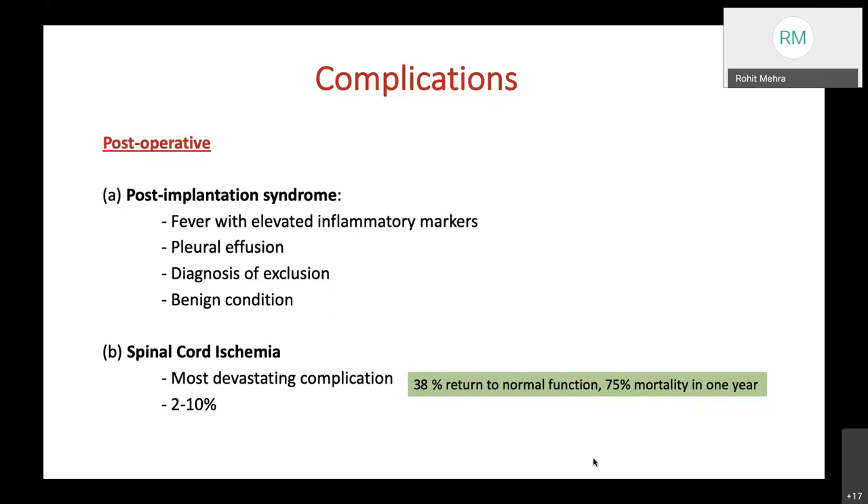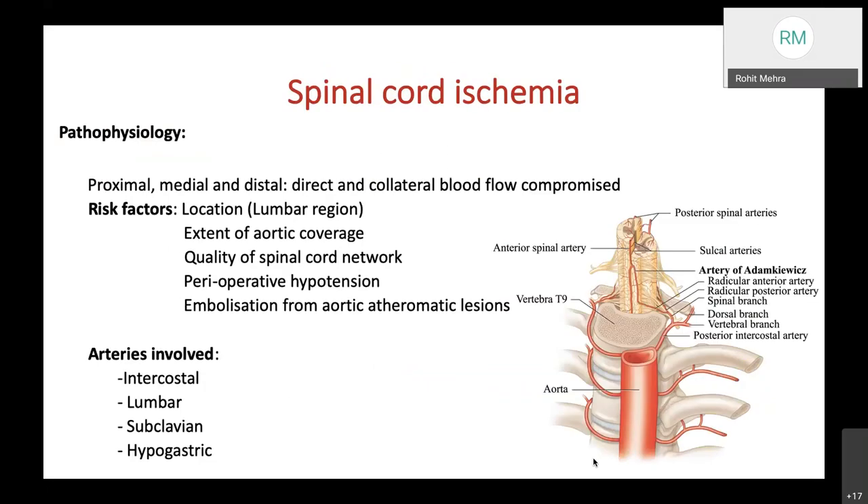Spinal cord ischemia, with an incidence of 2–10%, is the most devastating complication: only 38% return to normal function, and mortality is 75% at one year. Pathophysiologically, the proximal, medial, and distal suppliers of the spinal cord—both direct and collateral blood flow—become compromised. Risk factors include the location of the TEVAR, extent of aortic coverage, quality of the spinal cord collateral network, perioperative hypotension, and embolization from aortic atheromatous lesions. The artery of Adamkiewicz (arteria radicularis magna) must always be considered when planning TEVAR. Arteries involved include intercostals, lumbars, subclavian, and hypogastric.